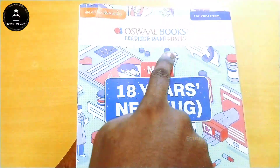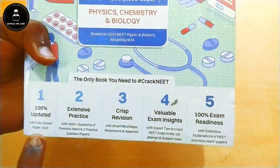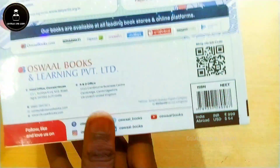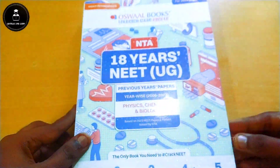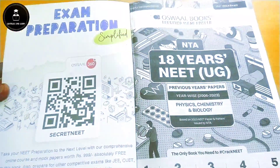First of all, the 18 Years Previous Year NEET book — this covers from 2006 to 2023, complete previous year questions are given. The price of the book is affordable; the link is given in the description box where you can also see some special offers on the official website.